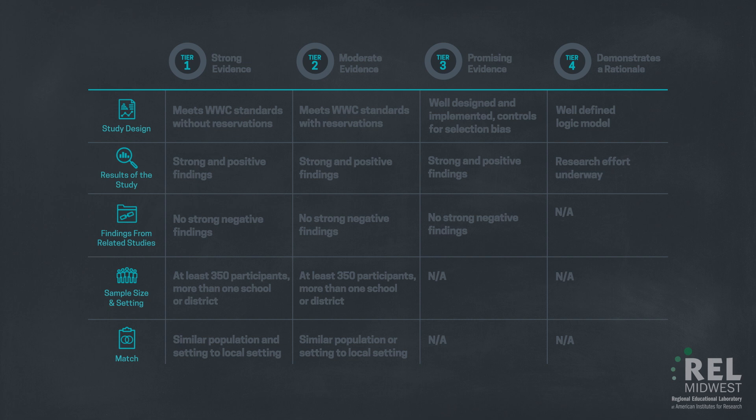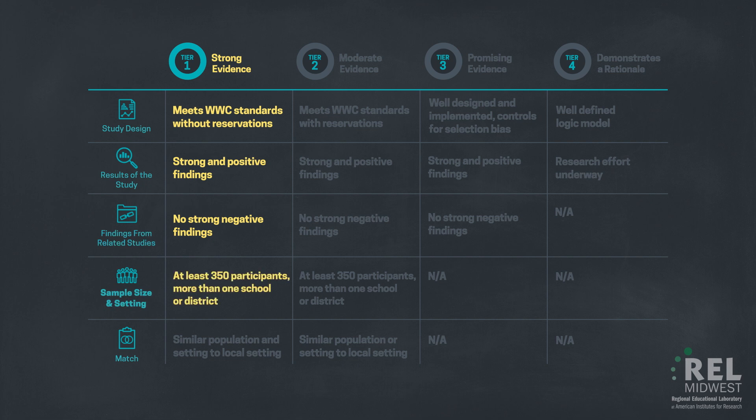For an intervention's outcomes to be rated Tier 1, or as having strong evidence by a district or school, it must be supported by one or more well-designed, well-implemented experimental studies meeting the What Works Clearinghouse standards without reservations, have strong and positive findings of the intervention, have no strong negative findings from other well-designed studies, have at least 350 participants in the study sample and have been measured in more than one school or district, and have a similar population and setting to that of the district considering the intervention.